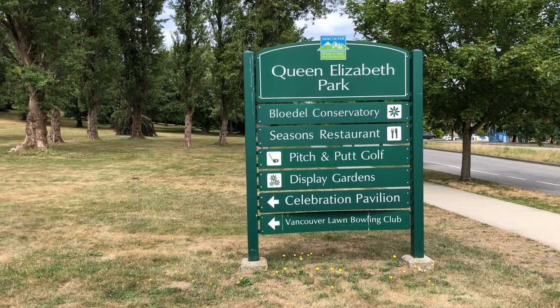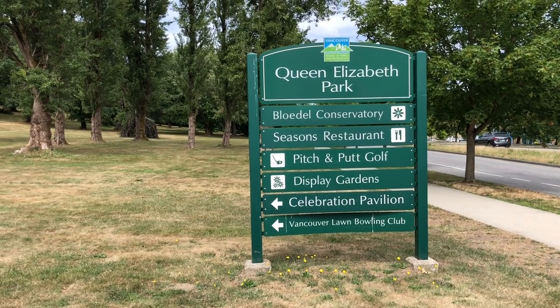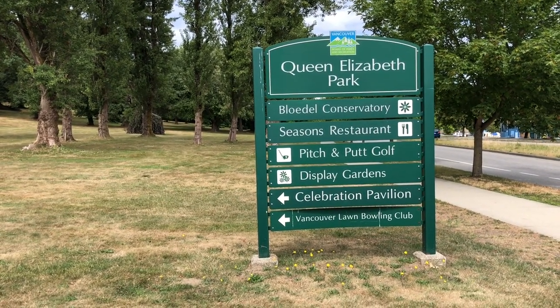Today we're enjoying the green pastures of Vancouver's Queen Elizabeth Park, and we're going to visit something that only comes along once a decade.